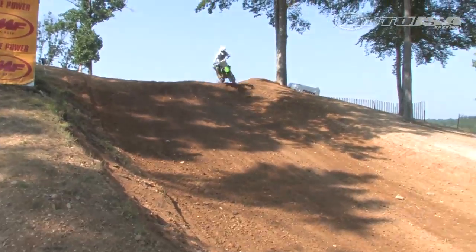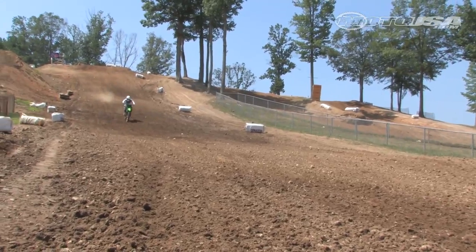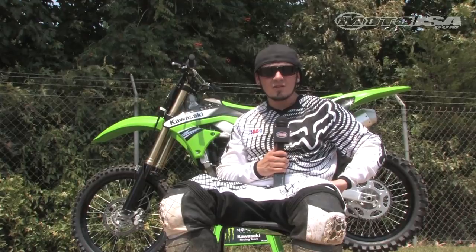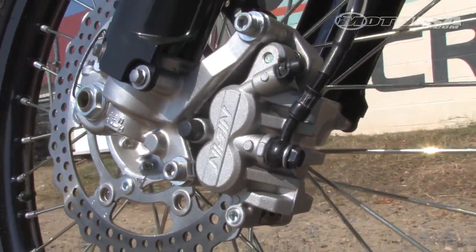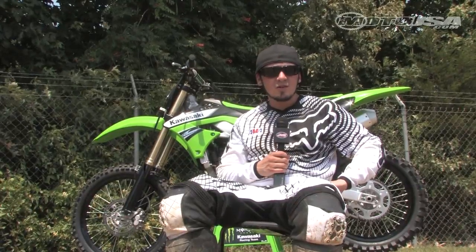Coming down the hills at Bud's Creek, we had good brakes on the front. I had a little bit of issues with the rear — it was starting to get squishy towards the end of the day. The front brakes stayed good pretty much throughout the day, though they were a little bit soft for my liking. I'd like to see a bigger disc on the front and rear stock for a little more braking, but overall it still worked pretty good.